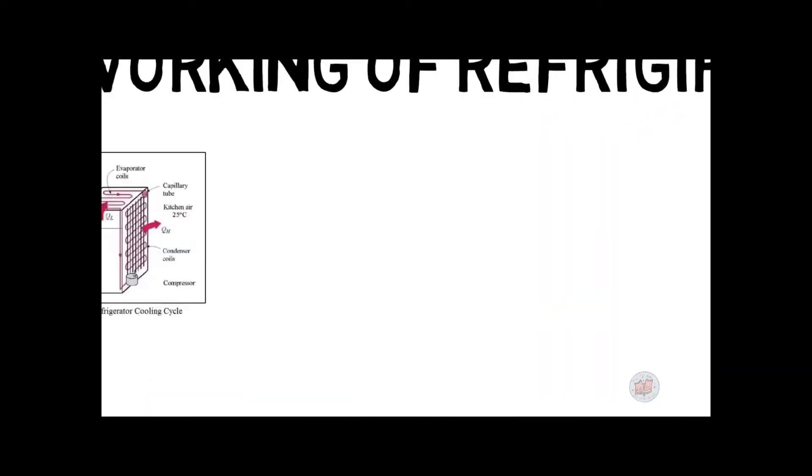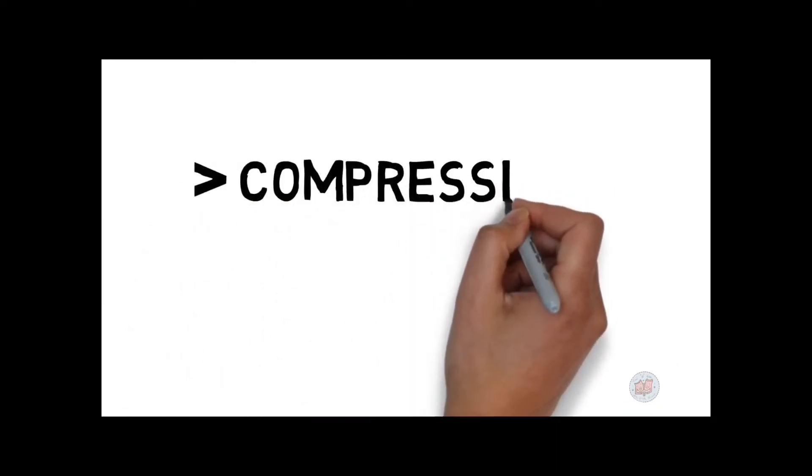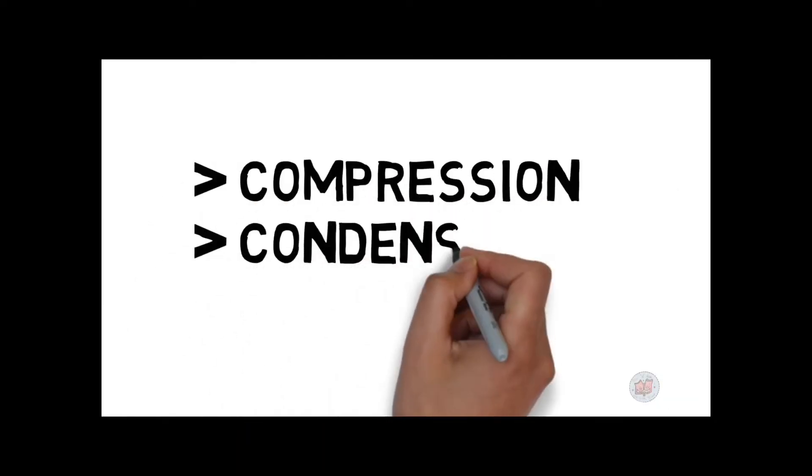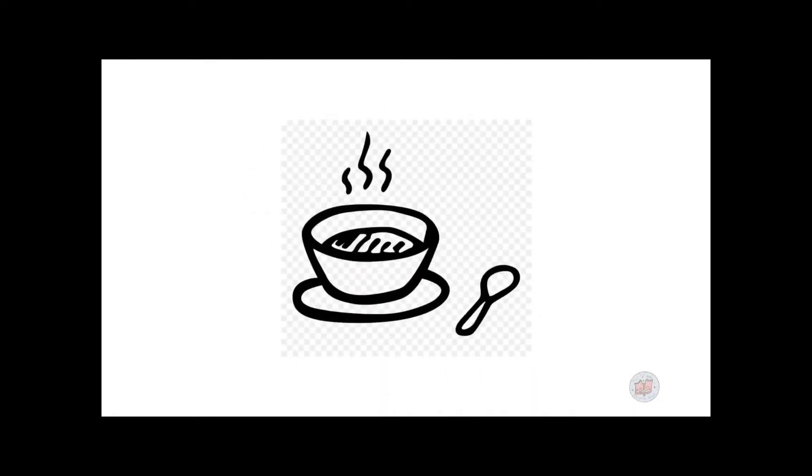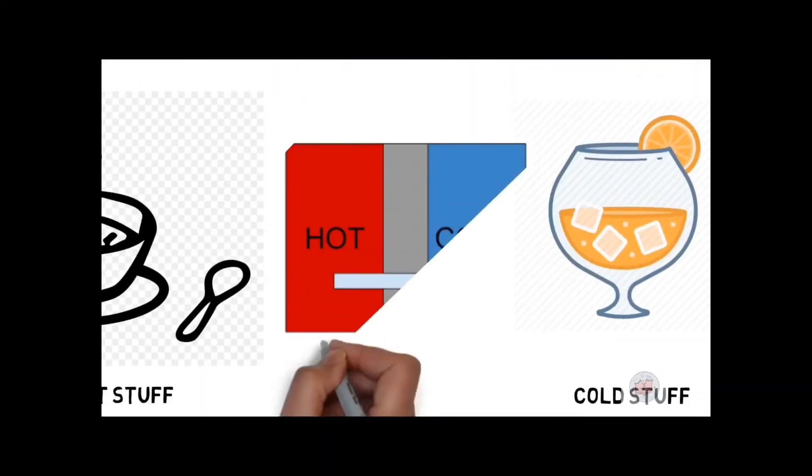A refrigerator works based mainly on three technical aspects: compression, condensation, and evaporation. This entire process is termed the vapor compression cycle, which has been around for almost 200 years and is not phasing out anytime soon. To understand it, note that when hot and cold objects are placed next to each other, heat flows from the hotter to the colder — this is the second law of thermodynamics.